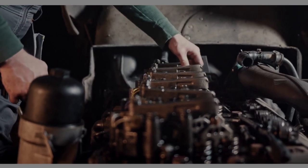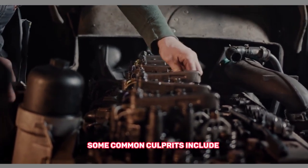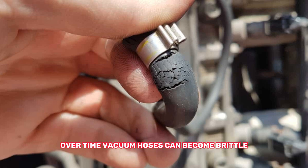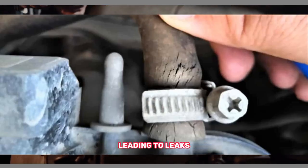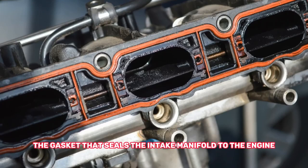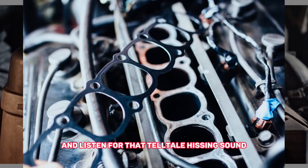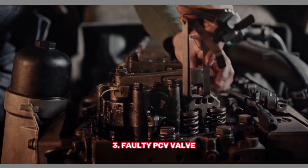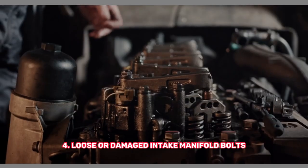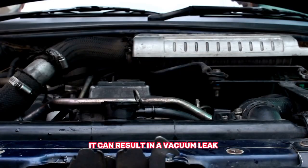Now that we know the symptoms, let's explore the possible causes of vacuum leaks. First, damaged or deteriorated vacuum hoses: over time, vacuum hoses can become brittle, cracked, or disconnected, leading to leaks. Second, intake manifold gasket failure: the gasket that seals the intake manifold to the engine can wear out, causing leaks — watch for oil leaks near the manifold and listen for a telltale hissing sound. Third, a faulty PCV valve can disrupt the vacuum system and lead to leaks. Fourth, loose or damaged intake manifold bolts can also result in a vacuum leak.